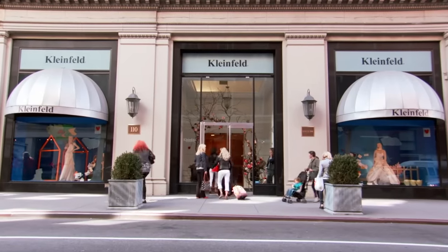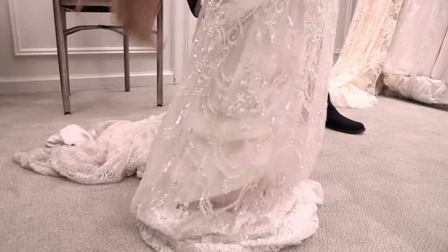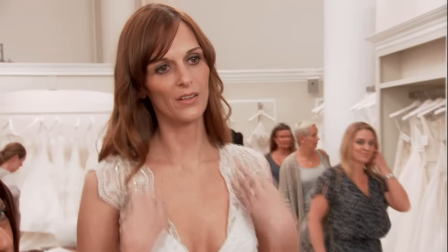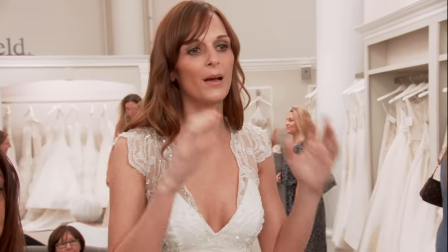Now it's time for Lisa to do her job. She zips Jamie into a sparkly, sexy sheath by Panina Tourne at $5,500. Jamie says she likes the sleeves and the top, but she's not happy. She's bummed about the last dress. She says if she'd tried this one on before the Marc Zanino, she probably would have fallen in love with it.